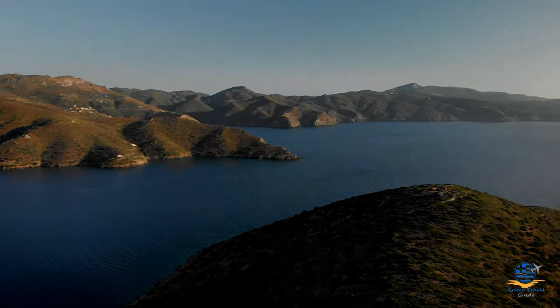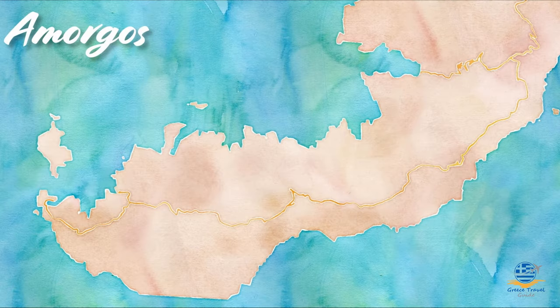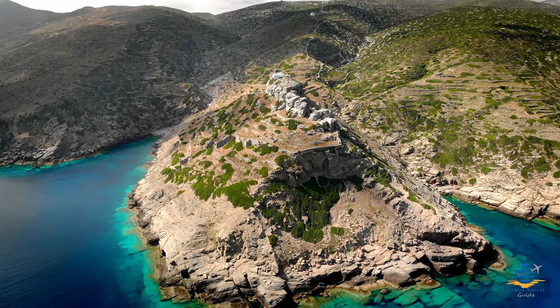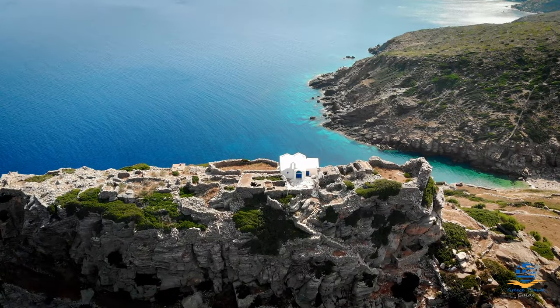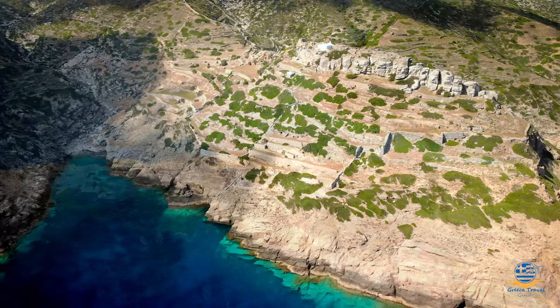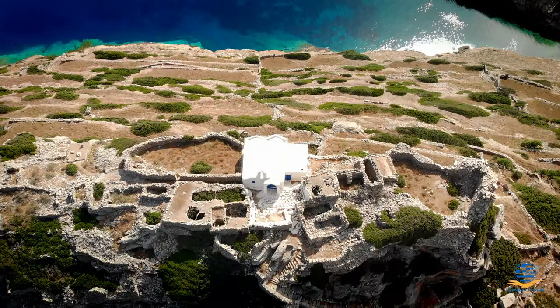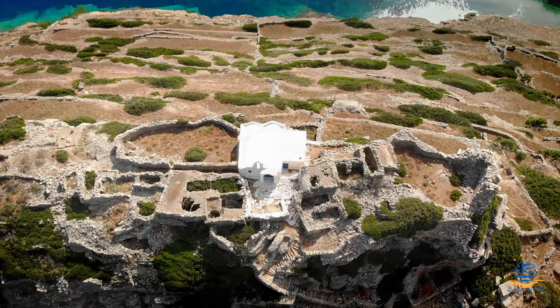In Katapola, we hired a car for the day and used it to explore the southern half of the island. Our route took us through several small villages, stopping first at Vroutsi for the 50-minute hike to Arkesini, ruins of an ancient city and castle built on a narrow clifftop with amazing views over the south side of the island. It isn't a difficult hike, but due to the remote setting, we advised taking plenty of water and allowing a good couple of hours for the visit.